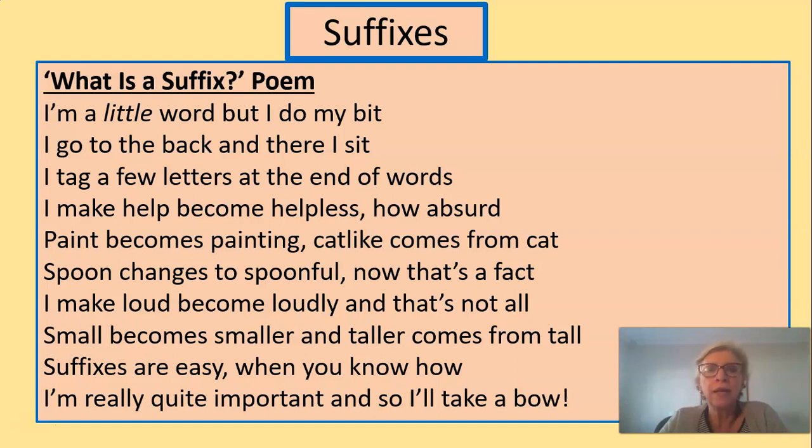So, what do you think? Where does a little suffix go? Let's have a look — I'm going to read it again.